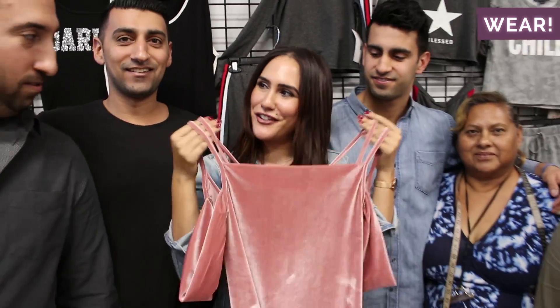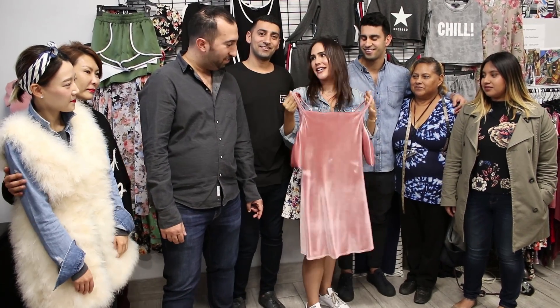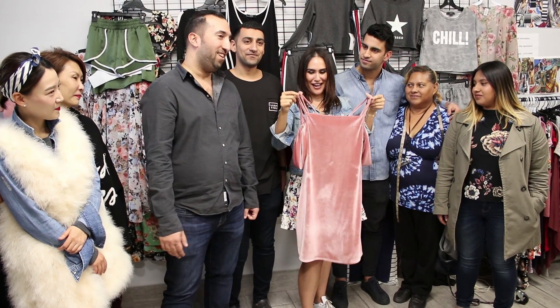This is the final Vibe product. Thank you guys so much for having us. I'm obsessed with this — I can't wait to wear this. It's so cute. And I'm going to call it the Nick Morris special. Definitely. Come back for more whenever you like. I will.